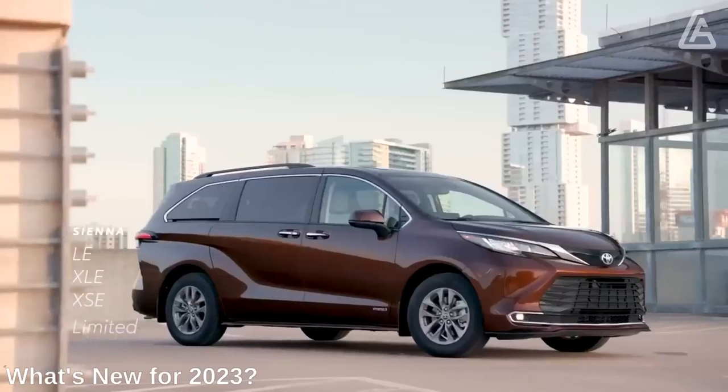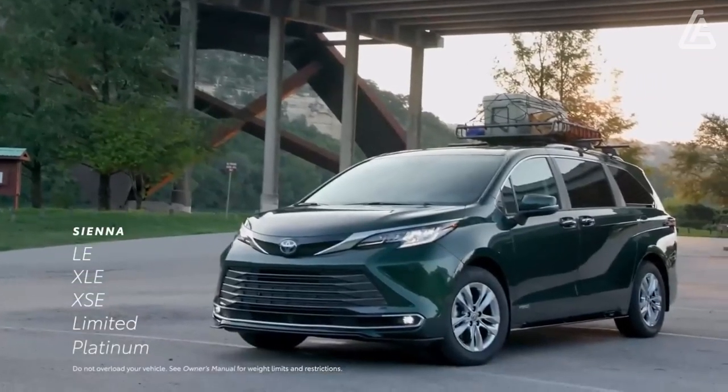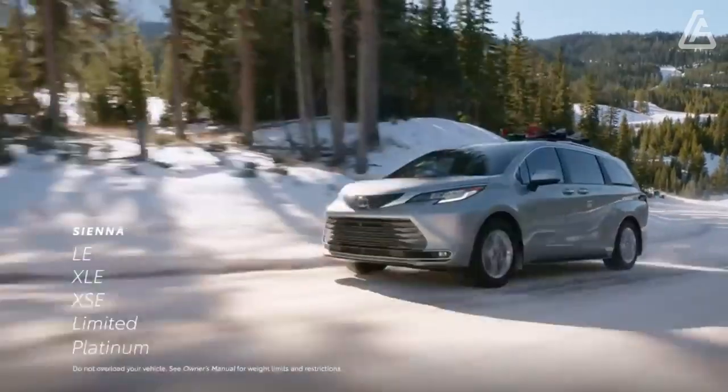The current Sienna is in its third year as a hybrid-only vehicle. Meanwhile, Toyota is celebrating the 25th anniversary of the Sienna nameplate this year with a limited-edition model.